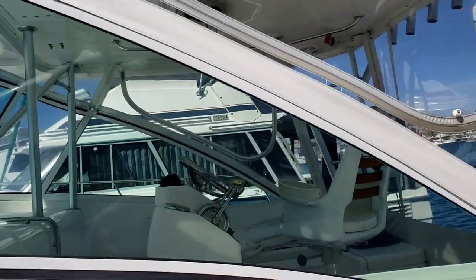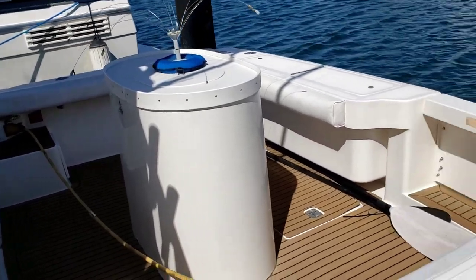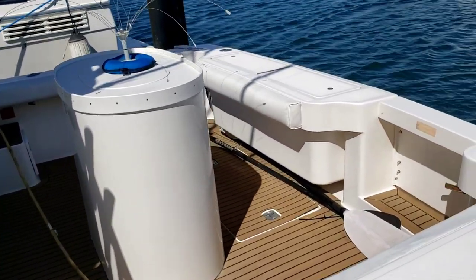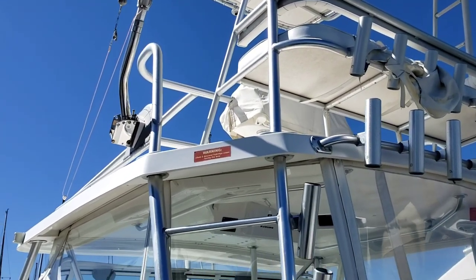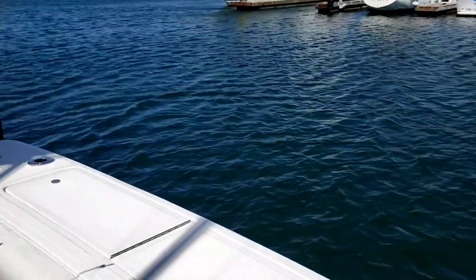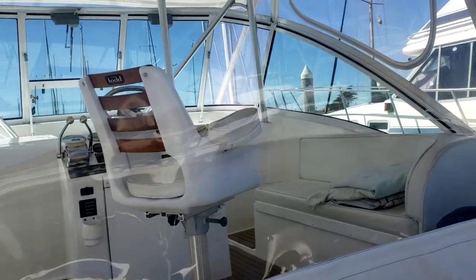Big windows, nice helm area with simulated teak on the decks. There's a transom door here, Pacific edge bait tank, cockpit coaming, and then you have a ladder to the Marlin tower with the buggy top hard top — it's pretty nice.